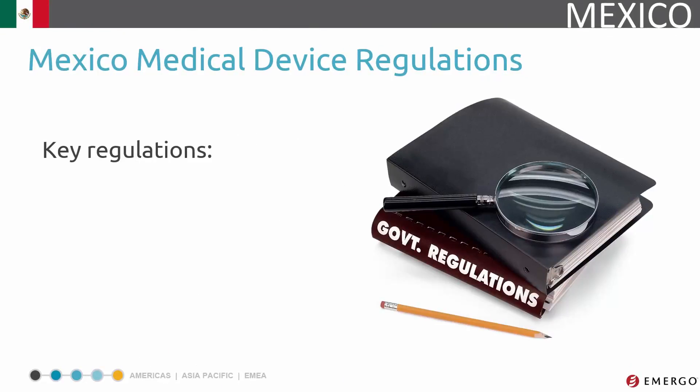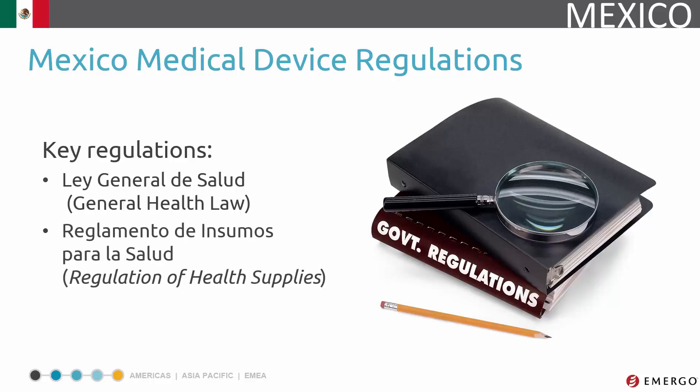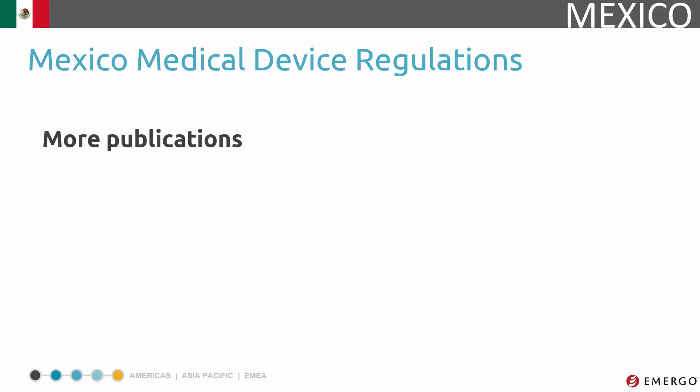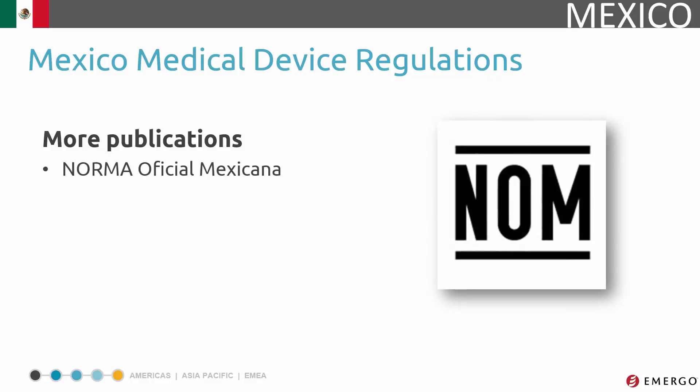The primary legislation for medical devices in Mexico includes the General Health Law, as well as articles 179 and 180 of the Regulation of Health Supplies. These outline the requirements that must be met before marketing your device in Mexico. Some other noteworthy publications include Norma Oficial Mexicana, which covers Mexico's quality standards, a book published by COFEPRIS entitled Pharmacopeia, which covers regulatory requirements, and finally there are lists that include non-medical and low-risk devices, some of which do not require registration.